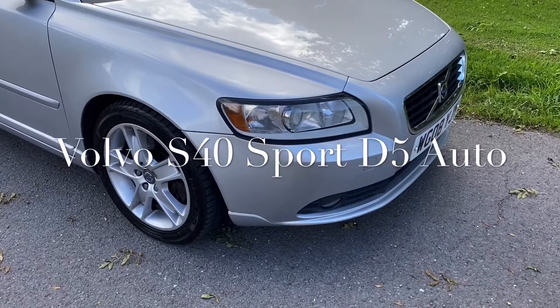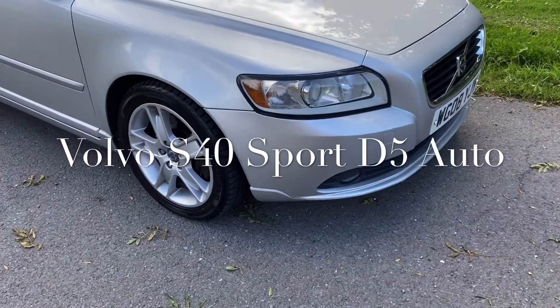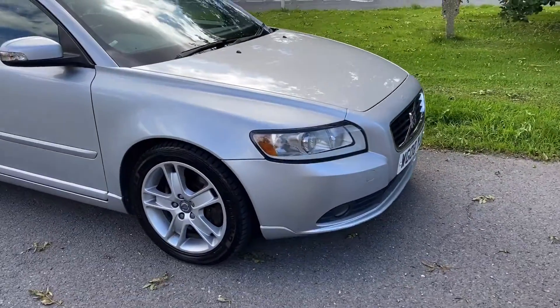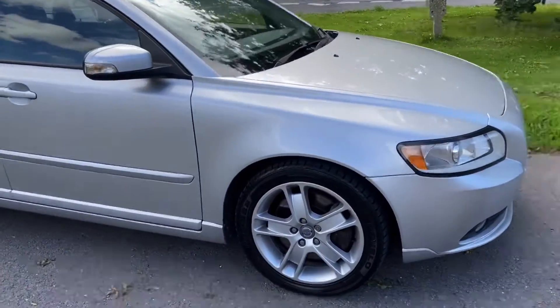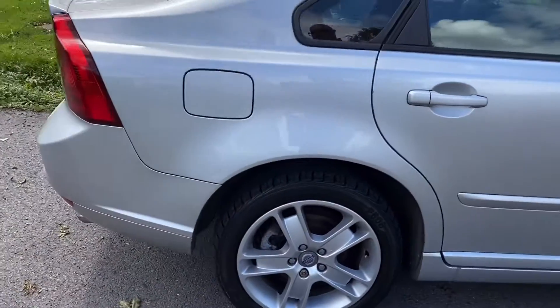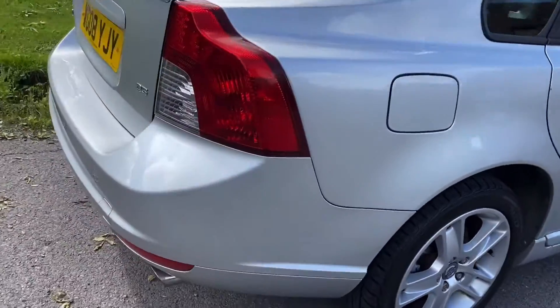Good afternoon, it's Graham here, Horton Cars. We have our little Volvo XC40 SE D5 automatic. It's a very rare beast. 101,000 miles — very tidy car.